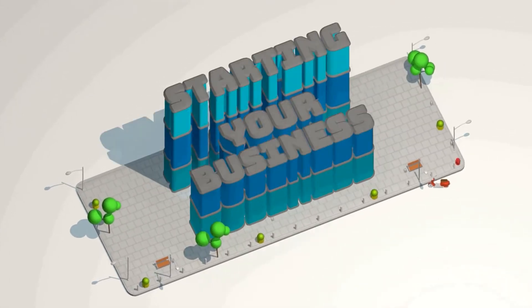Subscribe below for more tips and tricks on how to form and successfully run your business. Avoid these four LLC mistakes. Starting a business is daunting enough as it is, so make sure you don't hit any snags during your process.